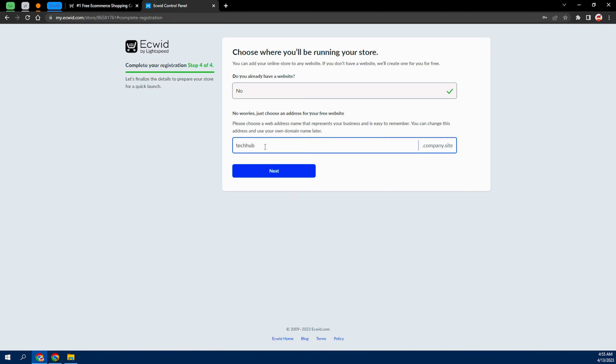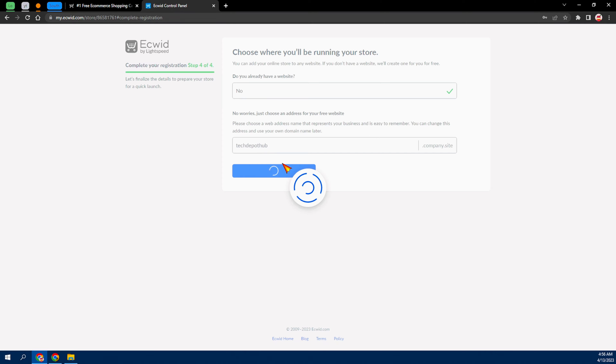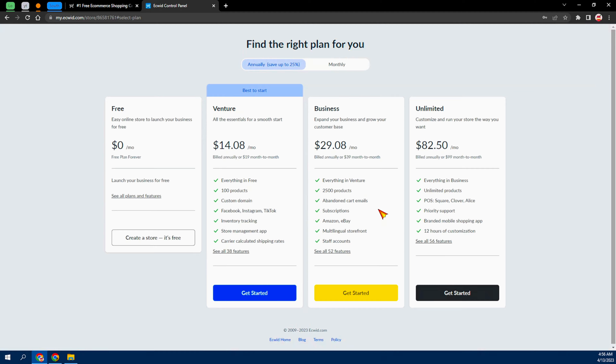I'll just go ahead and leave it as 'Tech Hub' and click Next. It says the domain 'Tech Hub' is already taken, so I can try 'Pot Hub' and click Next — you get the idea, just find something that works for you. From here it's going to show us the plan options, and we're going to go with the free plan. Hover over it and click 'Create a Store — It's Free.'